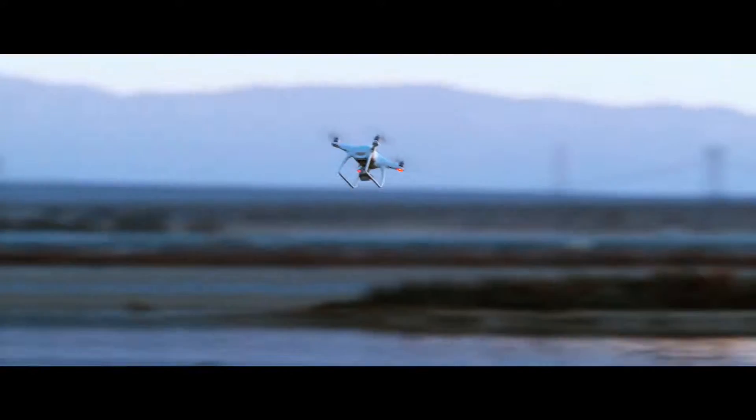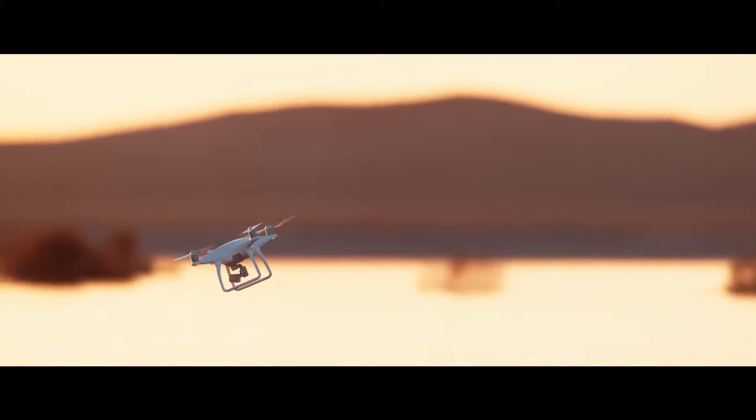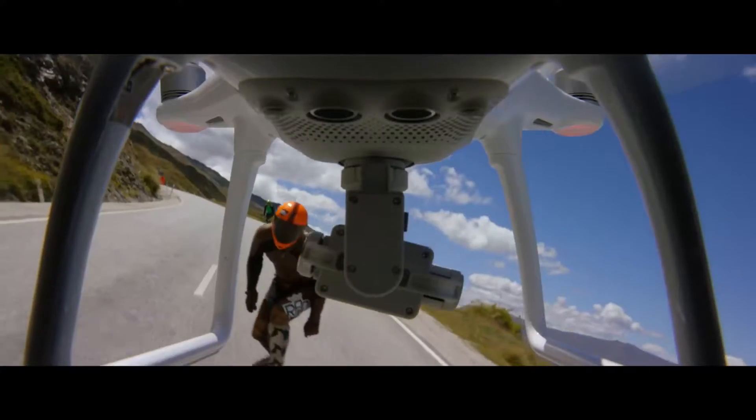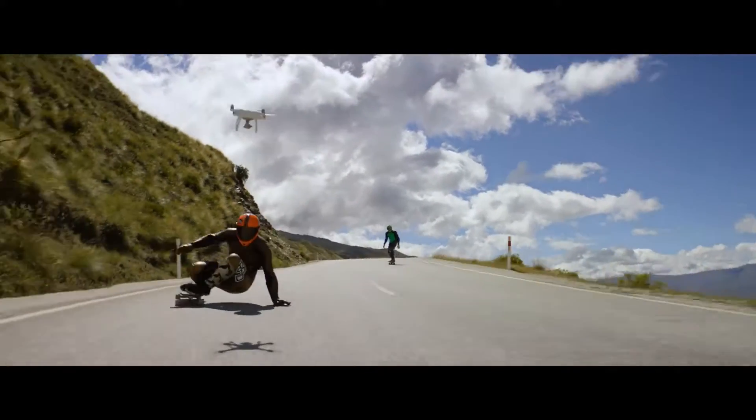That's gonna come in handy when you're going fast. How fast? That fast. We've added a new sport mode for more experienced pilots to get eye-popping shots — or maybe just to bring out your inner speed demon.